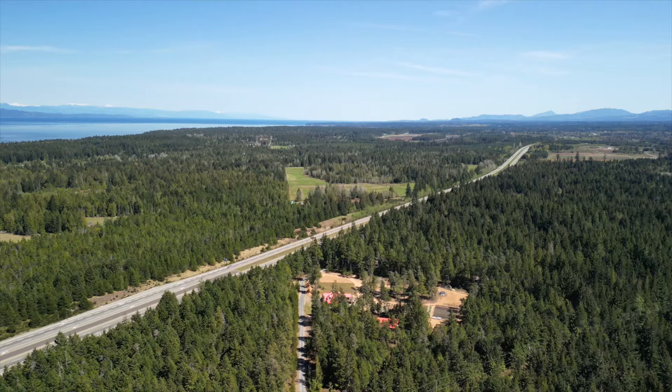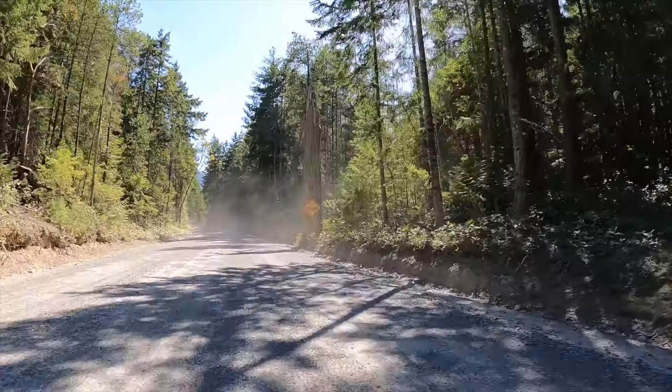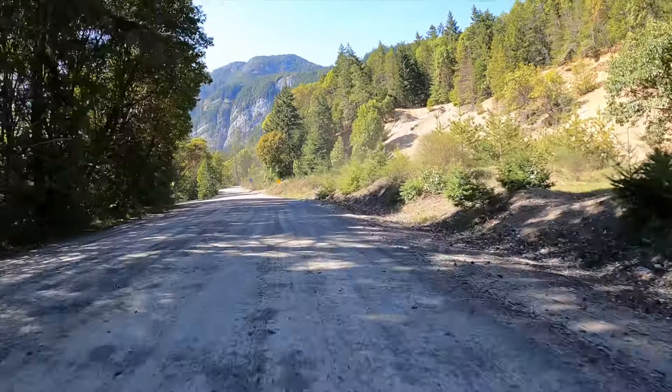Now, after leaving Highway 19, you'll drive down Horn Lake Road, which turns into a gravel road a few kilometers along the way. There is a lot of dust and potholes, which are factors to consider. I've driven up here with both a car and a truck and had absolutely no problems.